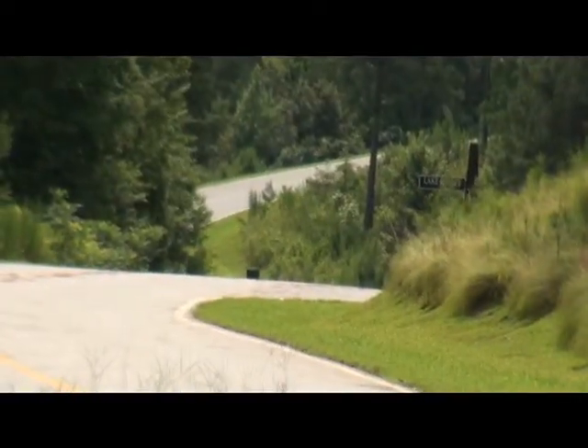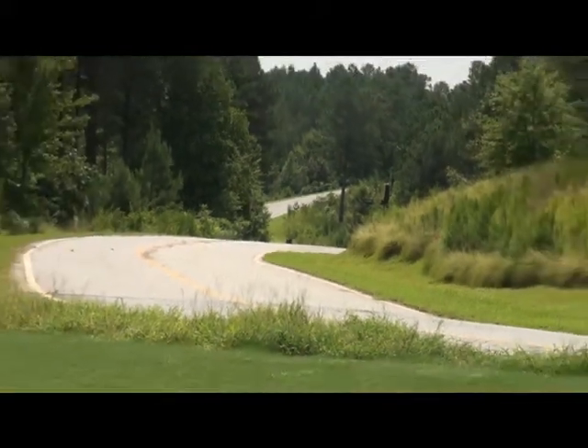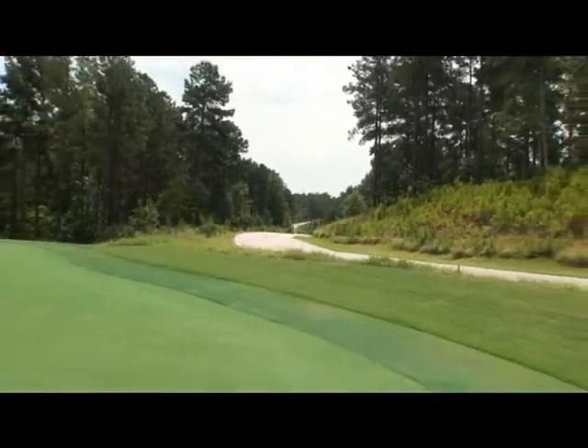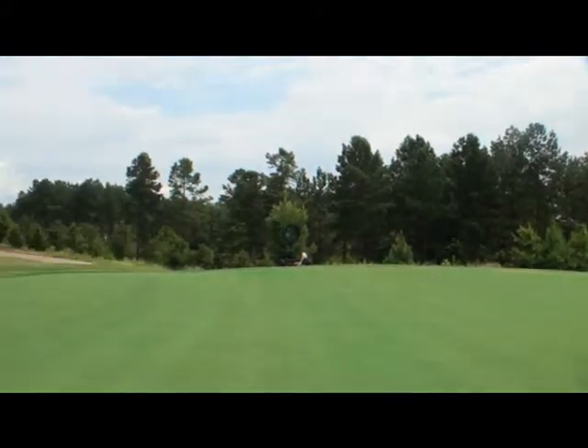Now we're standing on a putting green at the golf practice facility, and you can actually see the lot — we're not more than a couple hundred yards away from that property to where we're standing right now. As we swing around, this is a world-class golf practice facility.